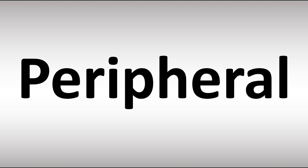How do you say it? Peripheral. Stress on the second syllable, on the 're' syllable. Both British and American pronunciations are similar here: peripheral.